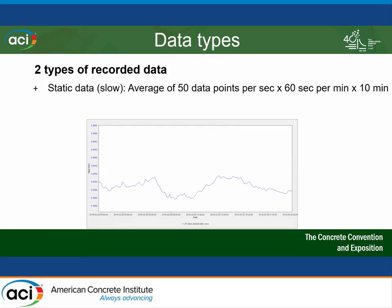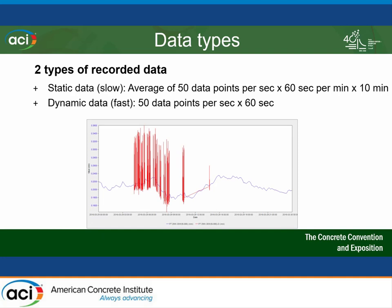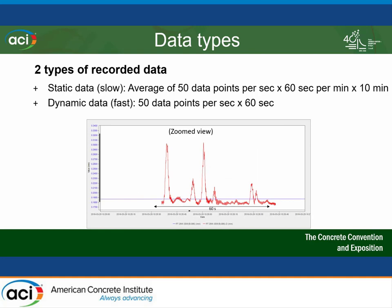We're recording two types of data. The static data is recorded slowly — sensors record 50 times per second, but if no major events occur, we average over a span of 10 minutes across all 30,000 data points and store that. If a truck goes over the bridge and gives a good impact on the sensors, then we record what we call the dynamic data. Once the threshold is met, the system stores all data points recorded at 50 times per second over a span of 60 seconds — a one-minute recording at 50 Hz — giving us a good resolution of how the truck went over the span and whether the girder returned to its initial state.